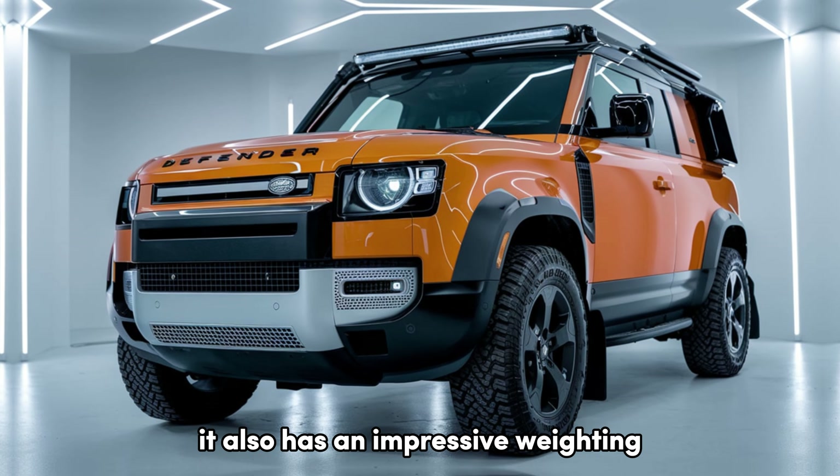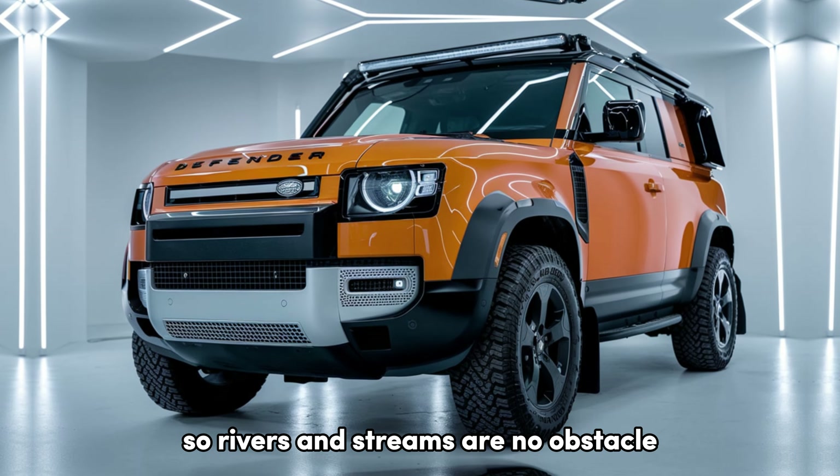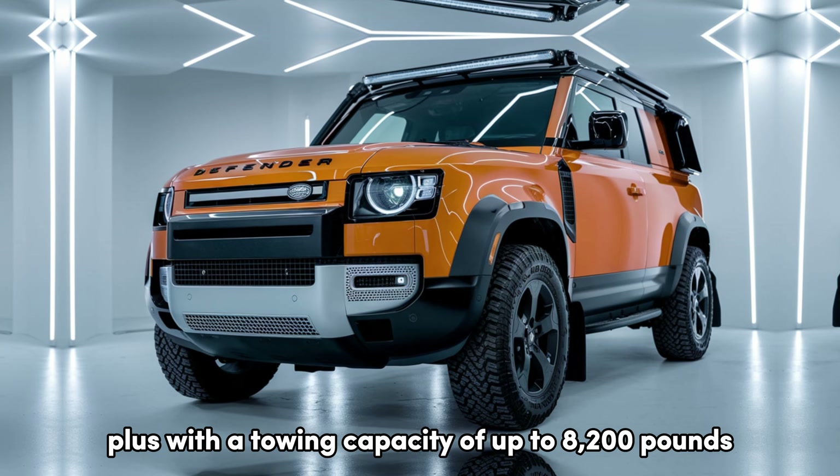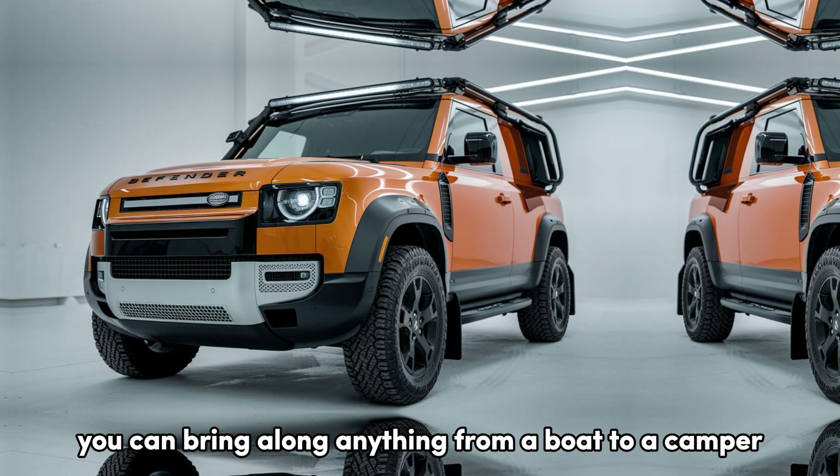It also has an impressive wading depth of up to 35.4 inches, so rivers and streams are no obstacle. Plus, with a towing capacity of up to 8,200 pounds, you can bring along anything from a boat to a camper.